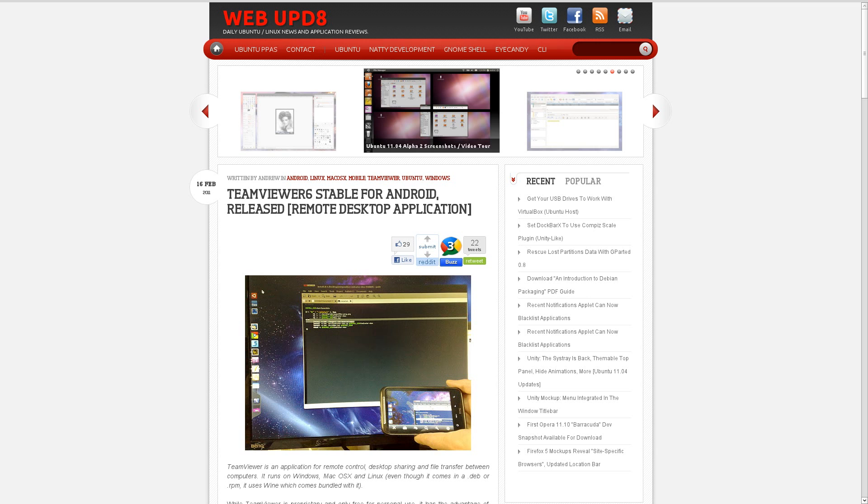We had a couple of interesting applications pop up on Android this week. One of them is TeamViewer 6 — if you're not familiar with that, it's a remote desktop application. There are other VNC applications out there, but this one is pretty easy to set up on Windows, Mac, or Linux, so it's very nice to have one item that can connect to any sort of other OS you want to connect to.